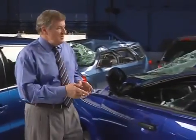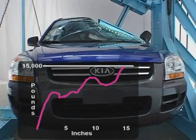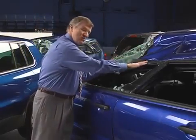By comparison, this Kia Sportage had one of the weakest roofs. With 15,000 pounds of force, its roof crushed all the way to here. The goal of our crash test is to minimize intrusion into the occupant compartment so that seat belts and airbags can do their jobs. It's the same idea with roof strength.